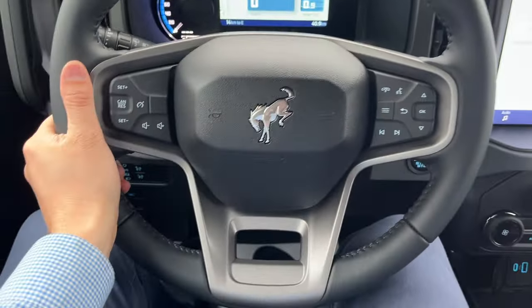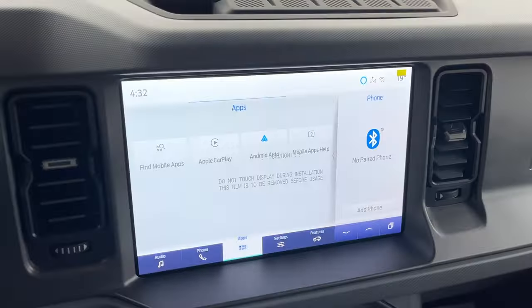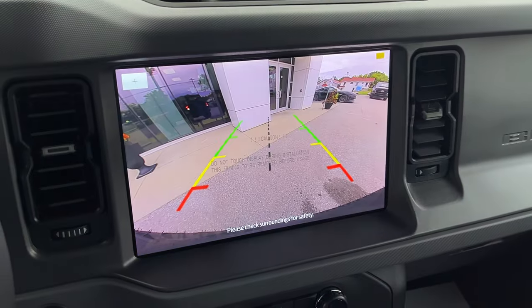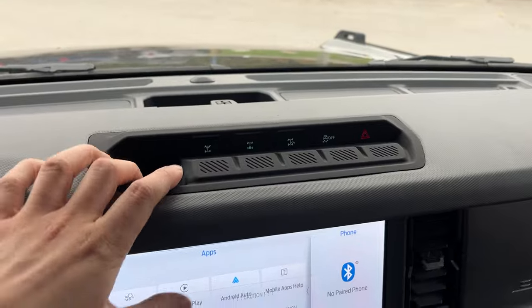Stepping into the vehicle, you have a customizable digital display right behind the steering wheel — really comfortable steering wheel on this Bronco. Of course you're going to have your cruise control and your different voice-activated features, and you have that nice big 12-inch center display with wireless Apple CarPlay and Android Auto. There's your rear view camera as well.